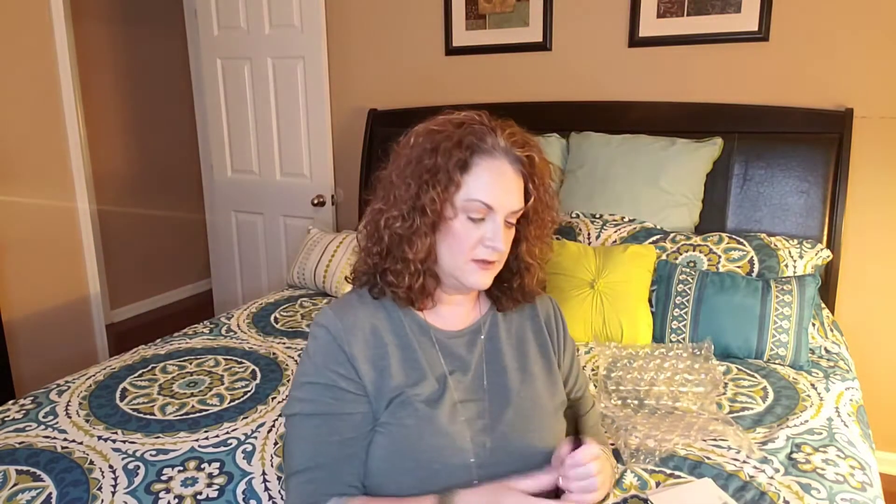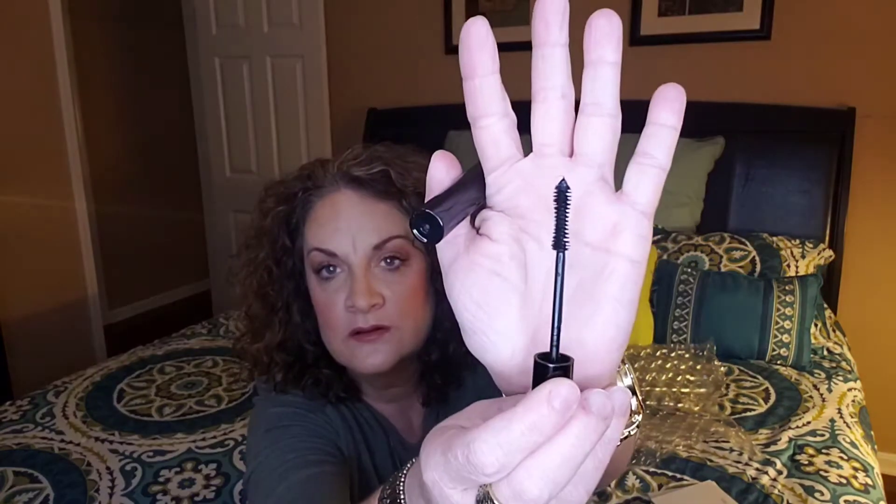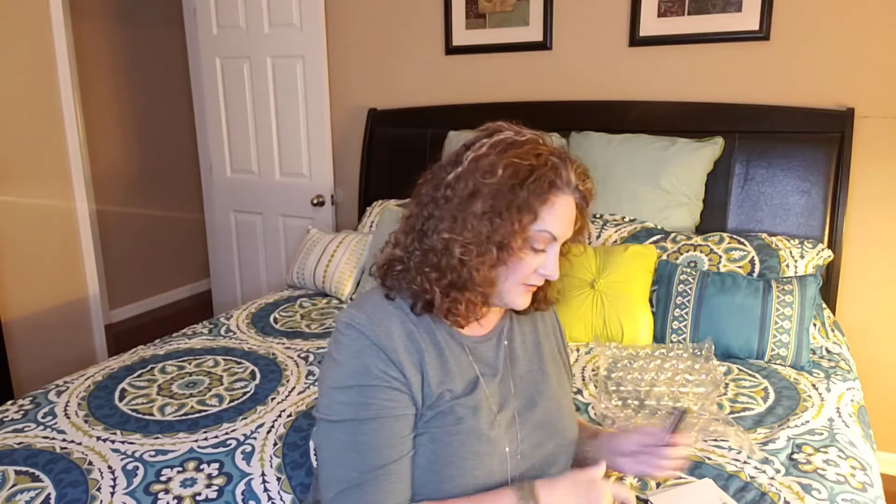I was expecting it to be a much bigger tube, but that's what it looks like. And there's your wand. I'm excited to try this. My current mascara is starting to dry out, so I'm going to add this in and put my empty mascara in my empties.